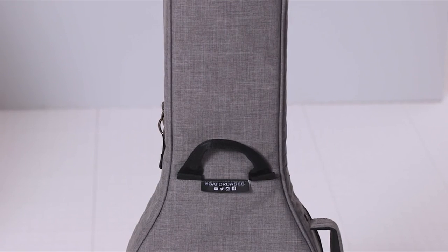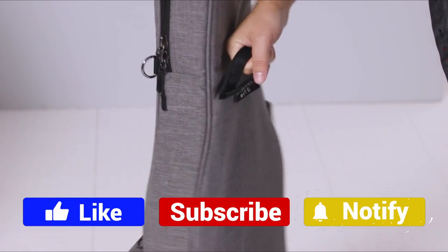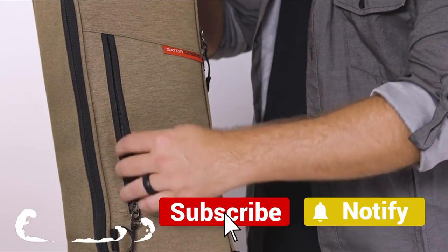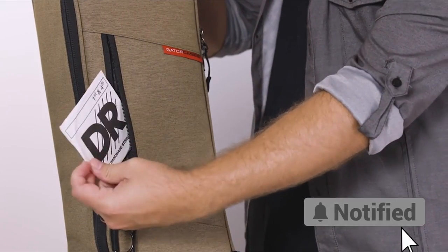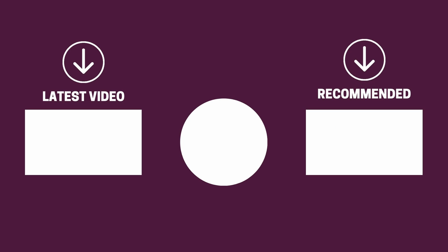And there you have it folks — the five gig bags that got us excited this year. If this video helped you in any way, let us know by giving it a like, and if you're new here, hit the subscribe button. If you'd like to see more reviews from our team here at Gear Music Tech, check out the one on guitar wall hangers on the left or guitar tuners on the right. We look forward to seeing you back here on Gear Music Tech soon. Bye for now.